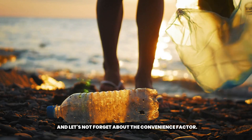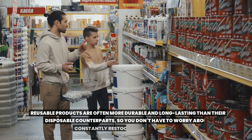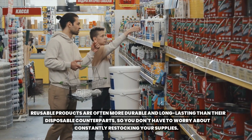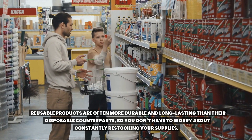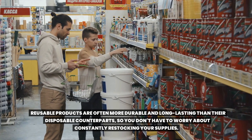Reusable products are often more durable and long-lasting than their disposable counterparts, so you don't have to worry about constantly restocking your supplies.